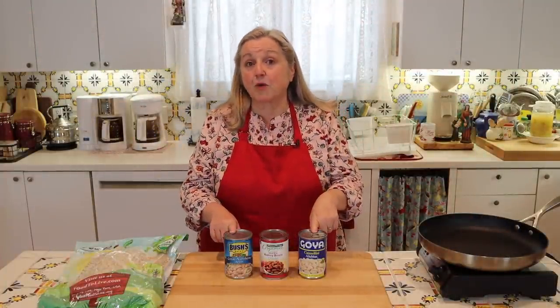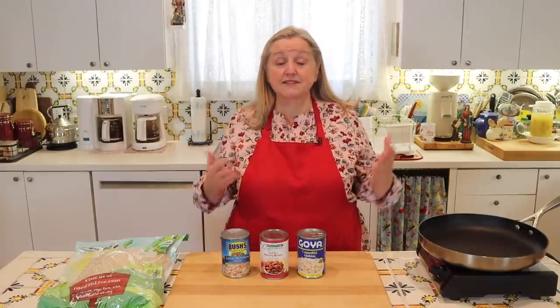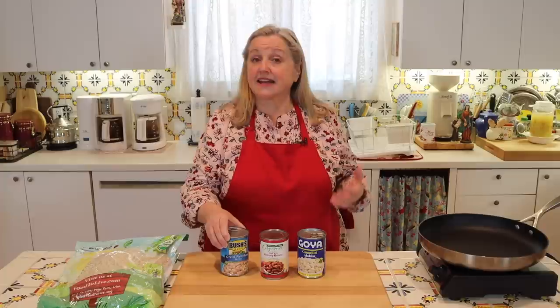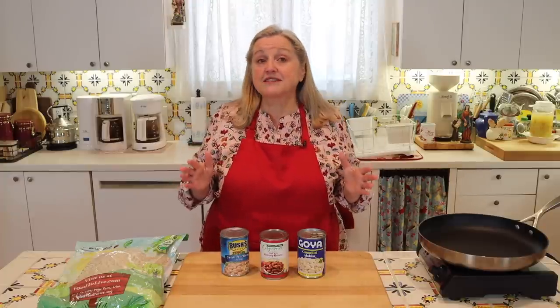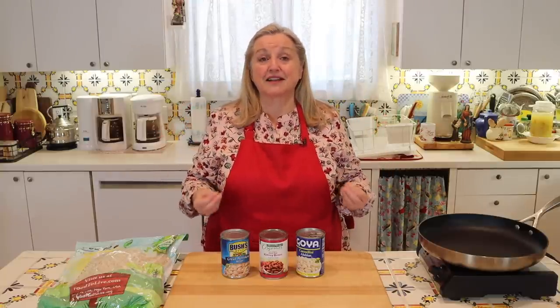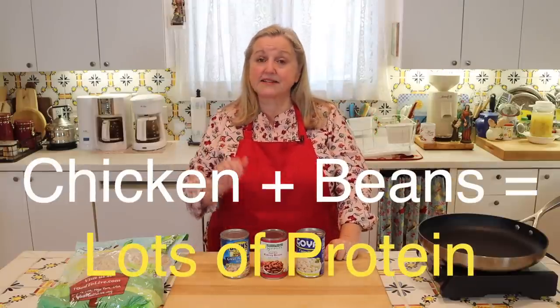Beans are also great for extending soups and stews. If you make chicken soup, pull back on the amount of chicken and add a can of white beans in its place — if you normally use two cups of chicken, use one cup and add a can of white beans. It makes the meal very filling and hearty, and no one will miss the extra chicken. Don't worry about protein — one cup of chicken plus beans together provide plenty of protein, especially for children and teenagers.